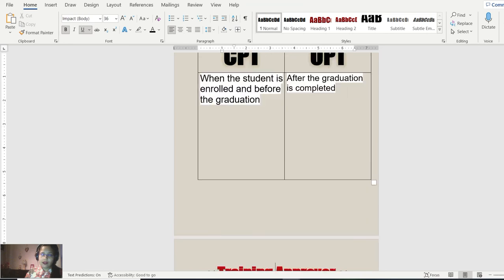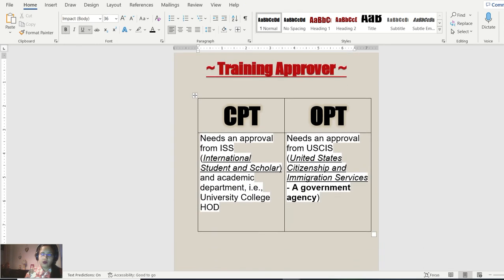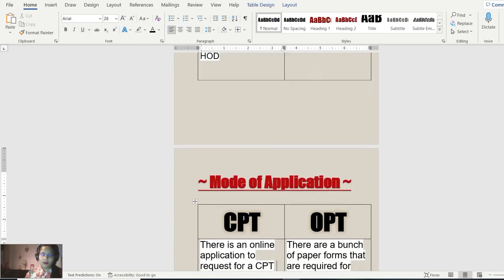Who approves the training period? For CPT, approval is needed from ISS — the International Student and Scholar office — which is basically from the academic department: the university college HOD, the head of the department. For OPT, approval is required from USCIS — United States Citizenship and Immigration Services — which is a government agency. So OPT is approved by USCIS, while CPT is approved by the college HOD through ISS.